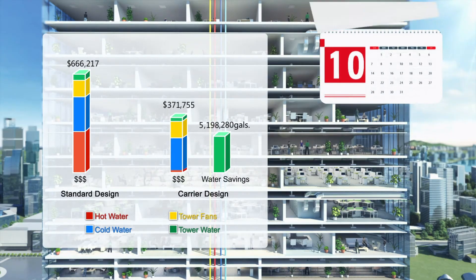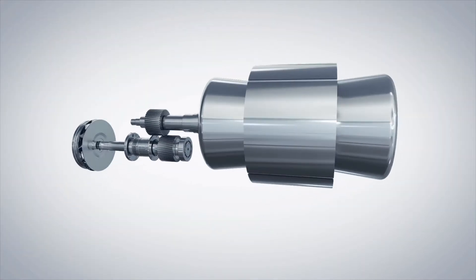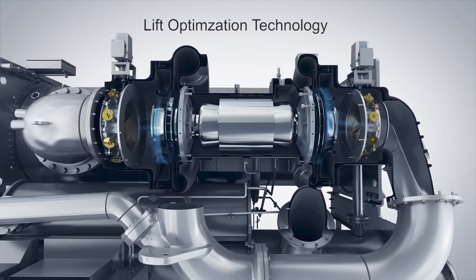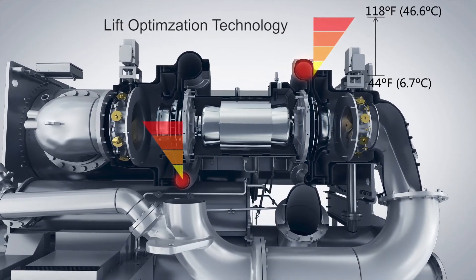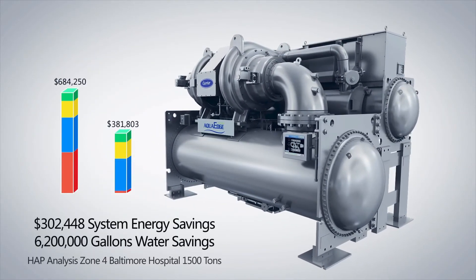Building modeling demonstrates the savings can be substantial. Carrier's AquaEdge 19DV chiller utilizes a back-to-back two-stage compressor with lift optimization technology. This enables a chiller with excellent full-load efficiency at standard conditions to flex to higher condenser water temperatures for energy-saving hot water production.